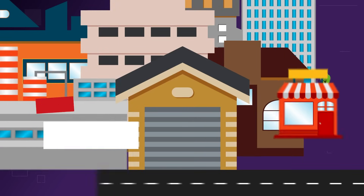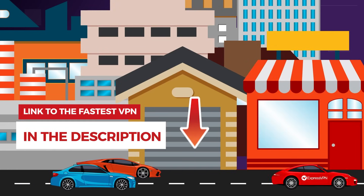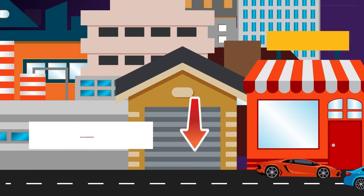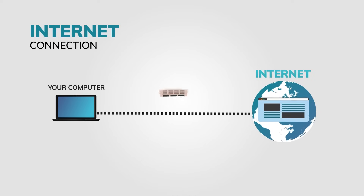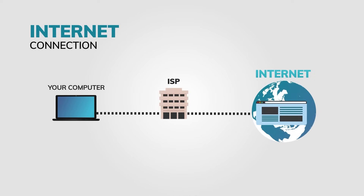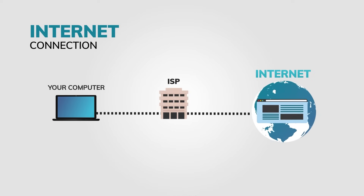So why is connection speed so very important when we talk about VPNs? Well, obviously, people want the speed they paid for. Let's talk a bit about how VPNs work and how all of that affects speed.